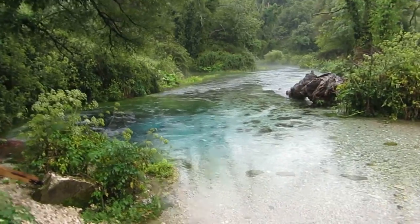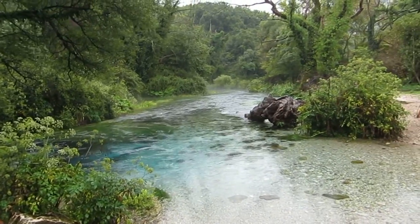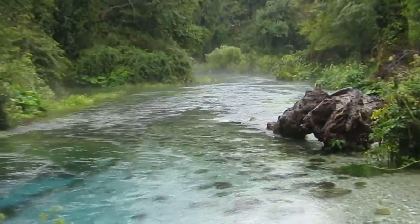If you stay under the stream, it tends to keep you up.